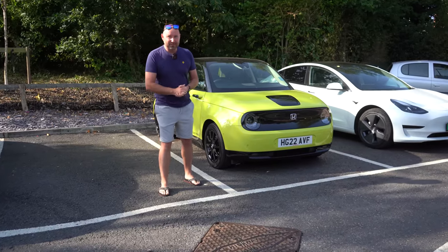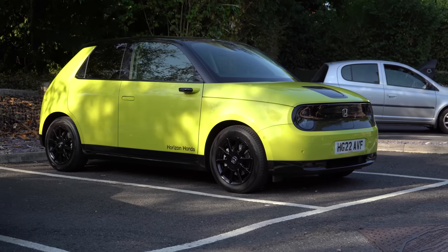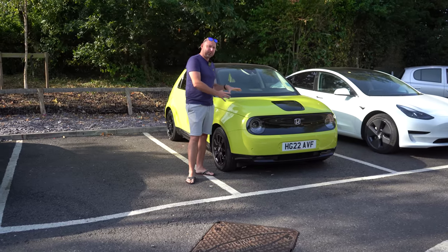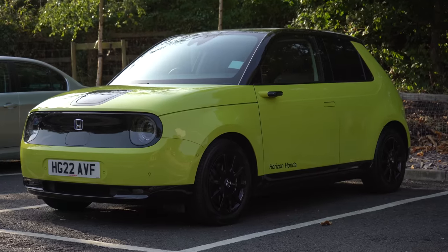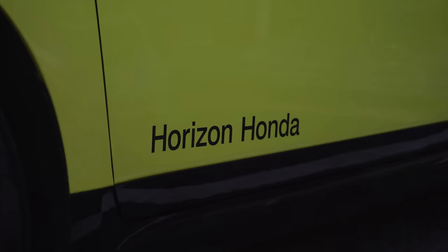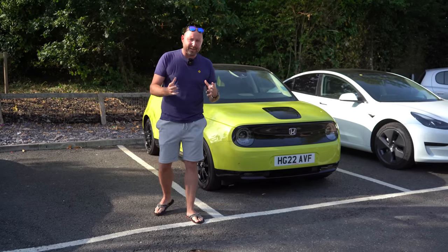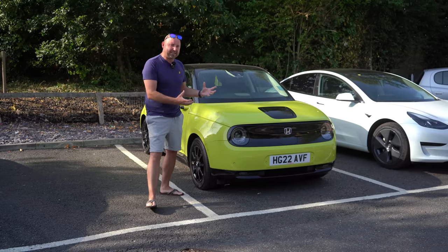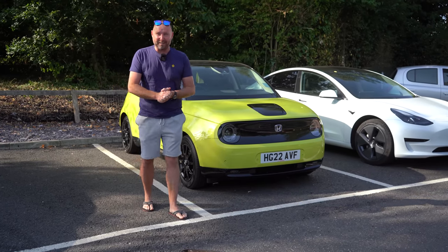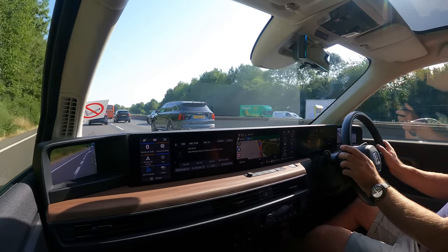Good morning everybody, welcome. My name is Richard Simons and this video is going to be about the Honda e. What a fantastic little quirky retro car this is. I've not even been in one or driven one before, so this is my first time in a Honda e. Big thank you to Horizon Honda in Christchurch for the loan of this car for 24 hours.